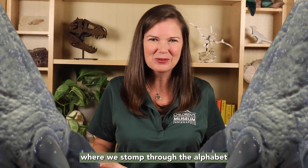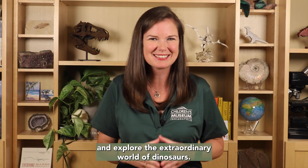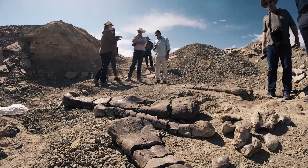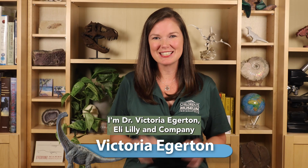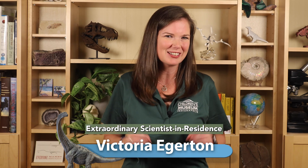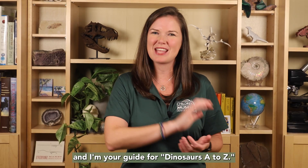Hello! Welcome to Dinosaurs A to Z, where we stomp through the alphabet and explore the extraordinary world of dinosaurs! I'm Dr. Victoria Edgerton, scientist in residence at the Children's Museum of Indianapolis, and I'm your guide for Dinosaurs A to Z.